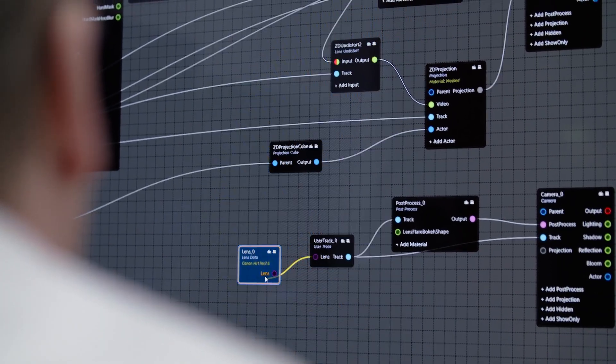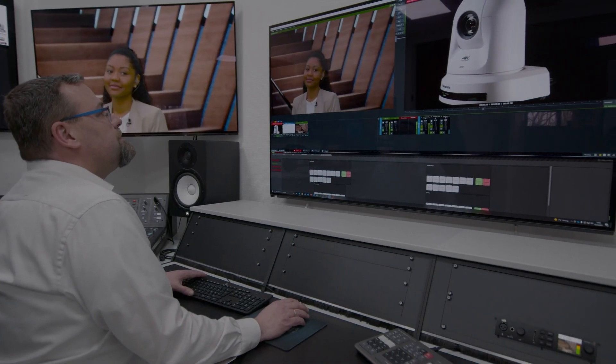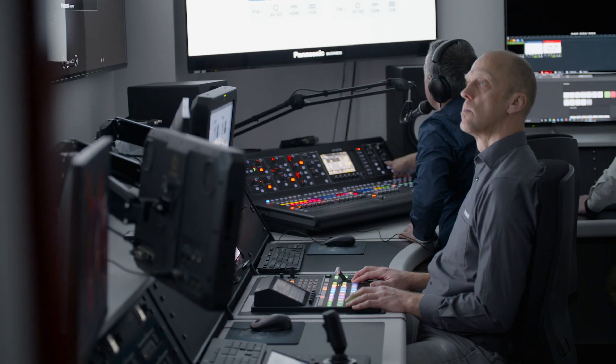Our team can actually run the system on an already surprisingly high level. One person is in charge of software control, one for the audio control, one for the image control, and the last for camera control and the pre-settings of the camera.